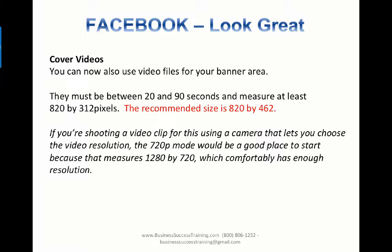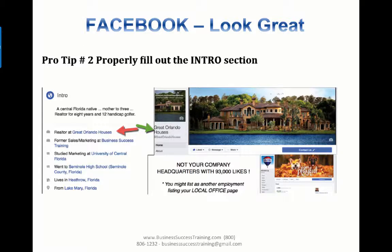You can also use a cover video on your business page — not your personal profile. Cover videos must be between 20 and 90 seconds long and measure at least 820 by 312 pixels. The recommended size is 820 by 462. If you're shooting a video clip, just shoot it horizontal in 720p mode and that will get you enough resolution. I'll show you some examples in a few minutes of people who have used cover videos on their business page.